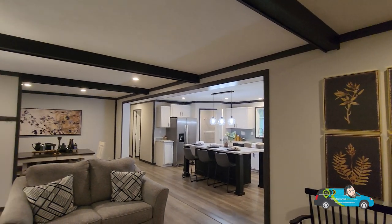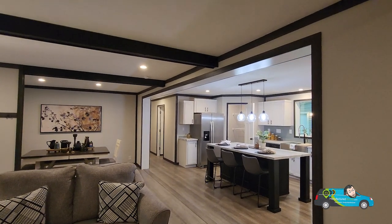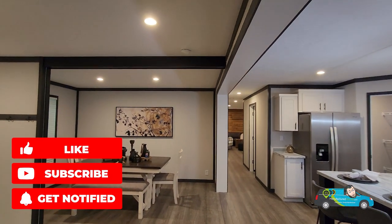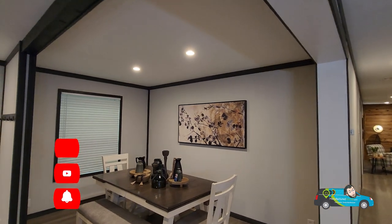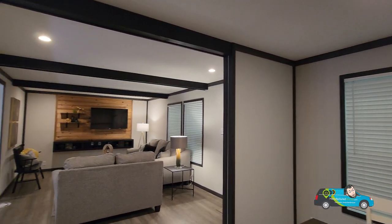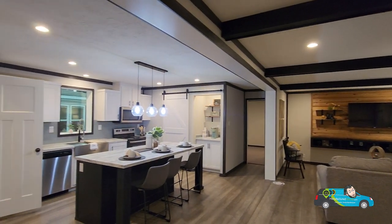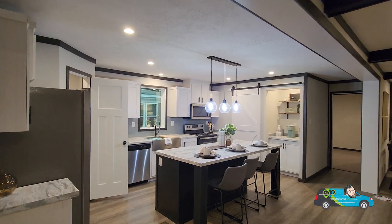Just to let you guys know, this home is a hybrid sheetrock home — so half of the home is sheetrock, and a lot of the living areas. Some of the non-living areas like your closets and maybe some restrooms are going to be board and batten. Walking into the dining room area right here — this is nice. I kind of like the semi-separation in this open floor plan; it's a little different, a little nice.